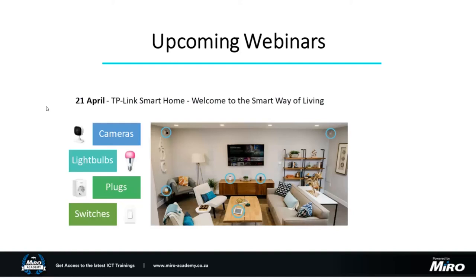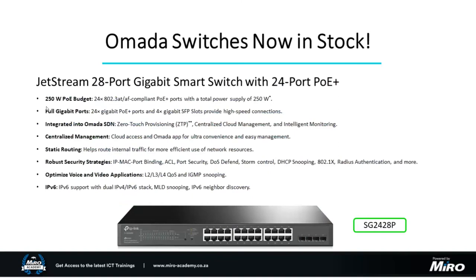As a final note, I mentioned the SG2428P switch — this is the latest release in the TP-Link range, the replacement for the 2424P which was our most popular 28-port PoE switch from TP-Link. It's exactly the same price point as its predecessor, but TP-Link has increased the power budget to 250 watts and integrated it into the Omada SDN solution. That cloud-based management platform now works with the switch, giving you full visibility and features such as zero touch provisioning where you can pre-configure the entire switch and any access points before they go on-site — essentially plug and play.